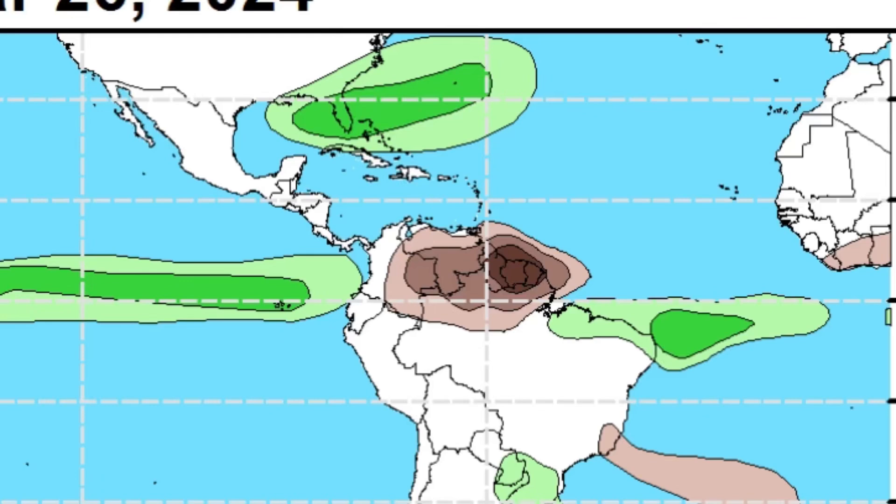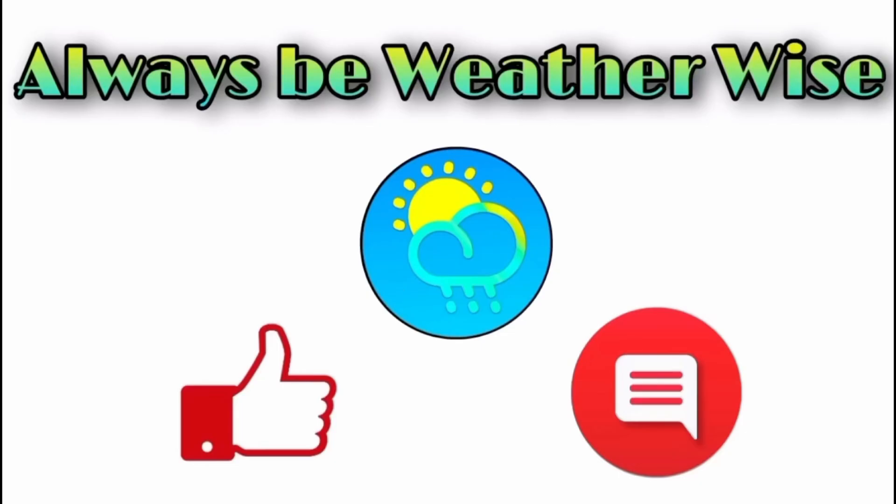That's pretty much what I wanted to share in this update video. I hope you found it very informative. If you have any questions, feel free to leave them in the comments and I'll respond when I can. And remember to always be weather wise.